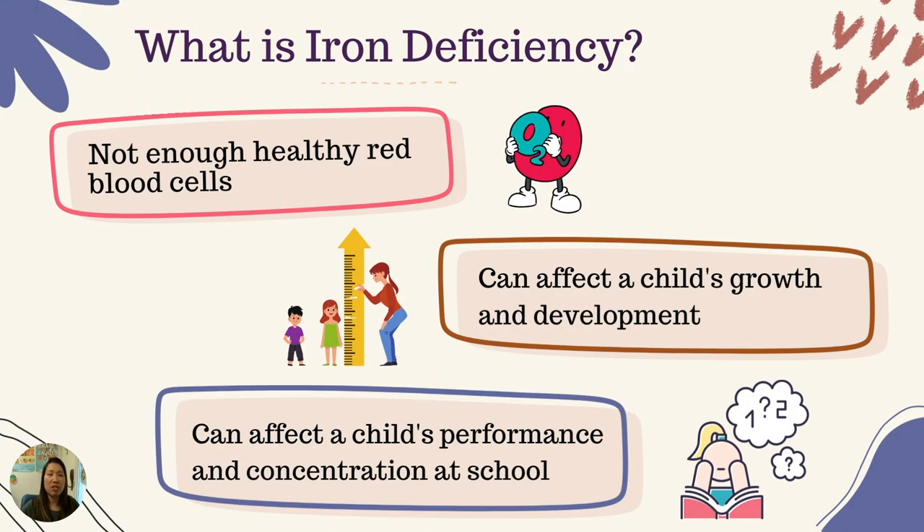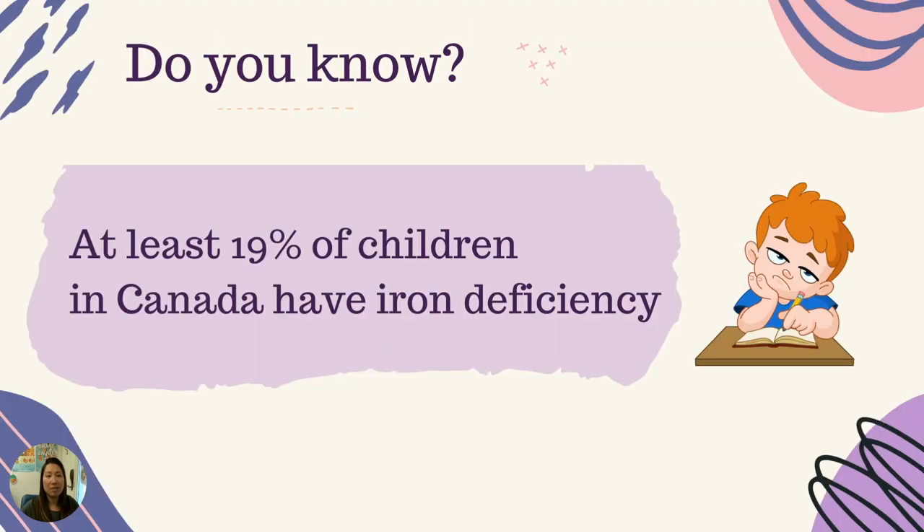What is iron deficiency? This is when there is not enough healthy red blood cells being made. Low levels of iron can make children feel tired and weak, can affect the child's growth and development, which makes it hard to concentrate and do well in school. At least 19% of children in Canada have iron deficiency, making this a very common issue that we want to prevent.